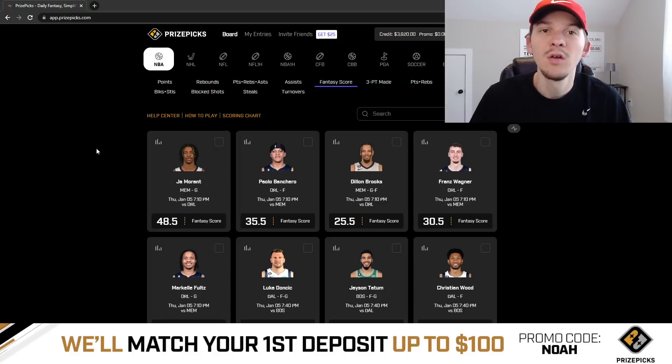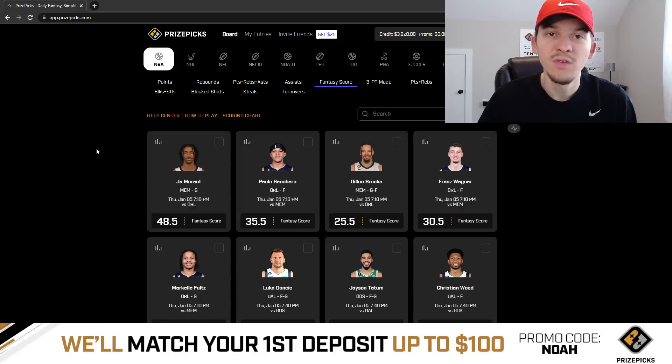Yo, what's up guys? It's Noah here and in today's video I'm gonna be breaking down a couple player props I like on PrizePicks for the NBA slate on Thursday, January the 5th.